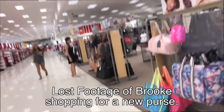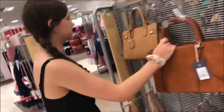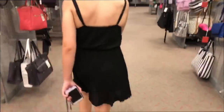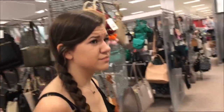We're at Target now and Brooke is trying to find a purse. We need a nice bag for when we go to Ocean City to hold all of our stuff down the boardwalk.